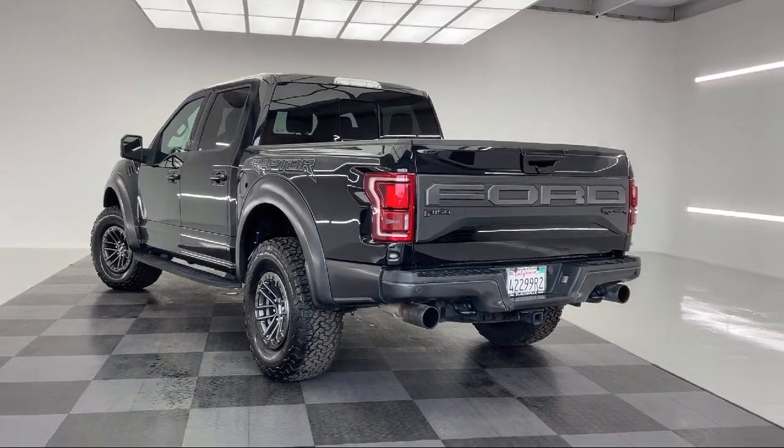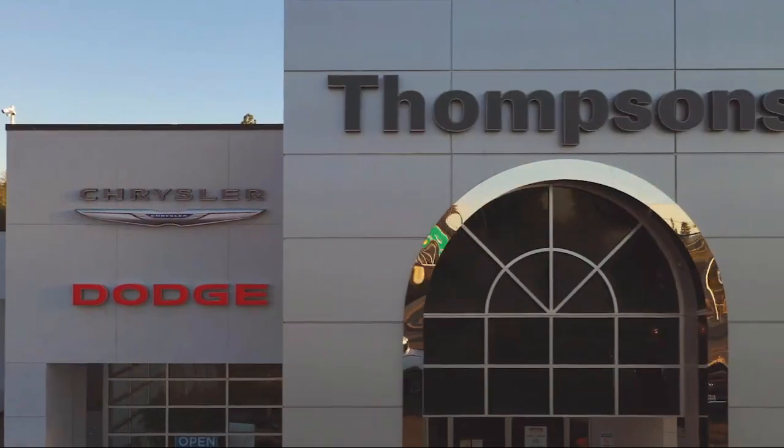So give us a chance to be part of your family today and come visit us here at Thomson's Chrysler Dodge Jeep Ram.